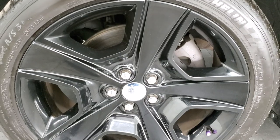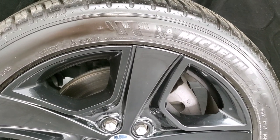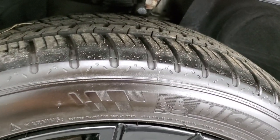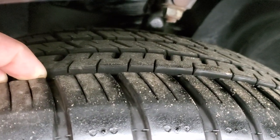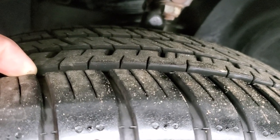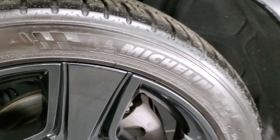It comes with the 20-inch painted alloy rims and it has Michelin Pilot Sport AS tires. These are 245/45 ZR20s and they have a lot of tread left — I'd say probably 80 to 90% of the tread left on those tires. Very new tires on there.